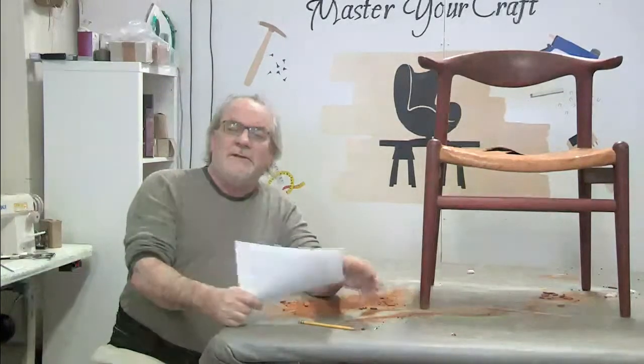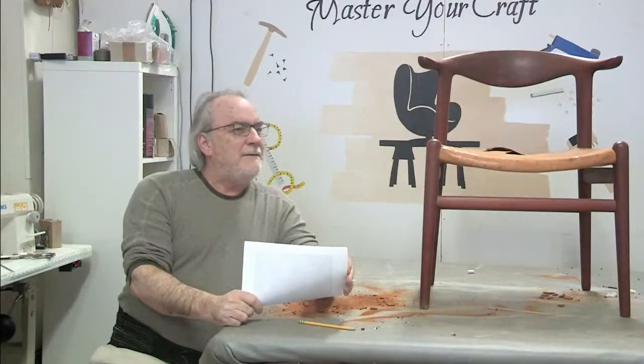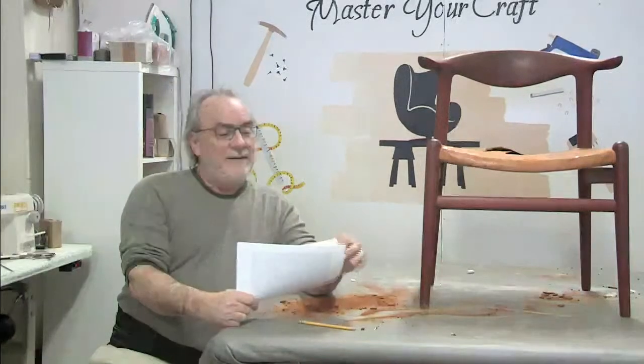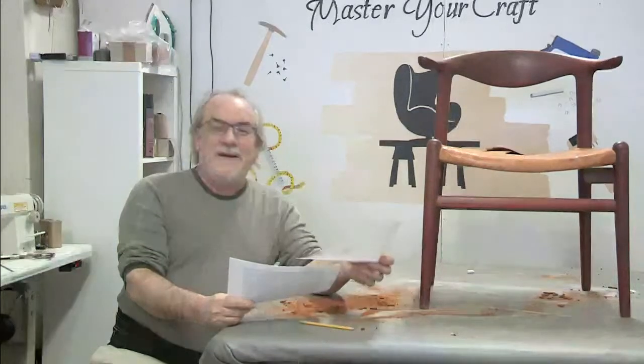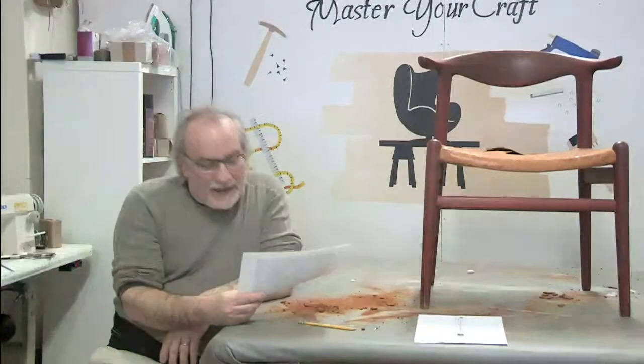We do a couple of tucks on the fabric, a new fabric - chisel it up - and it leaves here with the six-pack. Let's go to the second question. As usual Patrick, those comments get first priority.